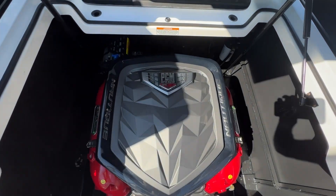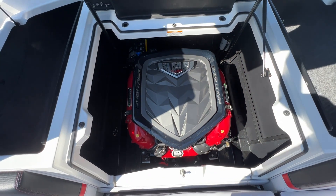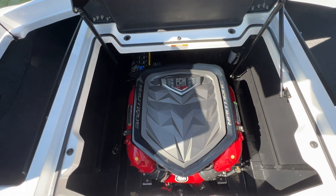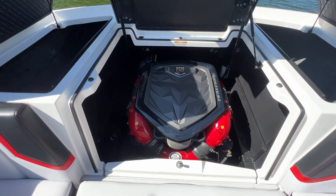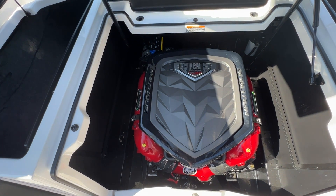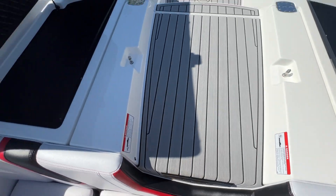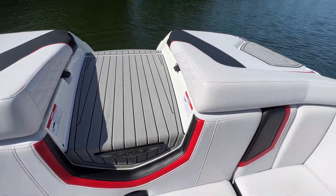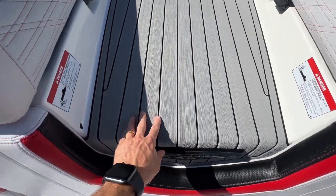Here's the engine compartment — this is the H6, currently known as the ZZ6. It's a lake-water-cooled 6.2-liter 430-horsepower direct-injection engine with 169 hours. It's been freshly serviced — fluids, filters, and impeller — and is ready to go. An awesome setup for the G23.